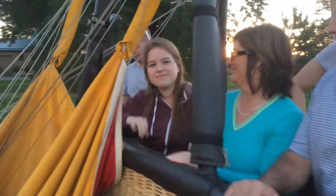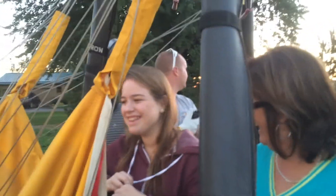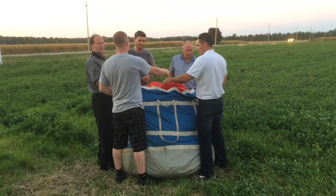Katie, now that you've been up in the balloon, how do you feel? It's cool, I like it. Would you do it again? Yeah. What about everybody else? Oh, for sure — in a heartbeat. We'll start to pack her up in a few minutes, just wrapping up the balloon of course. The balloon is in the bag.